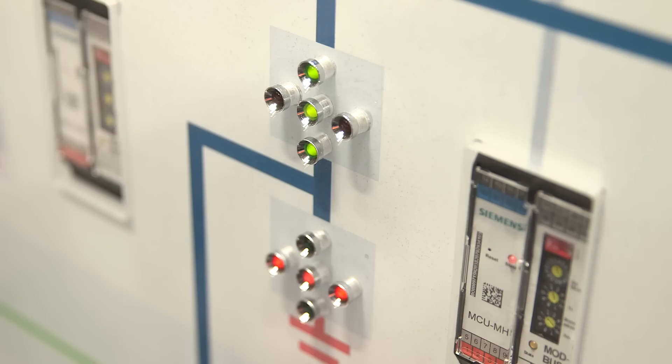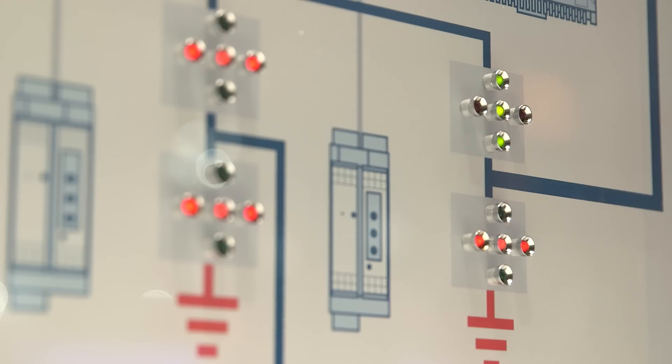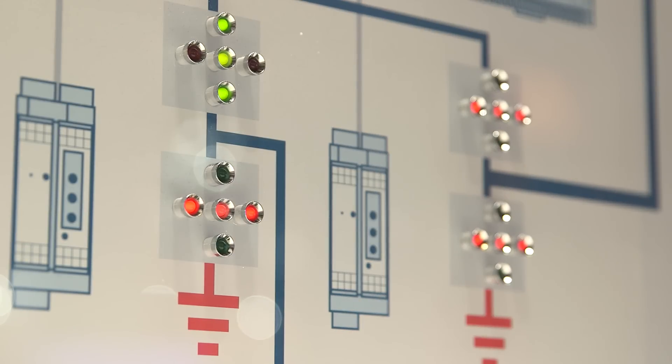Therefore, the automated isolation of the faulted line segment is carried out. This is done by switching operations in the local grid stations. Now the connection of the grid takes place in two steps: reconnection by closing the normally open point, and resupply through the circuit breaker of the outgoing feeder panel in the substation.